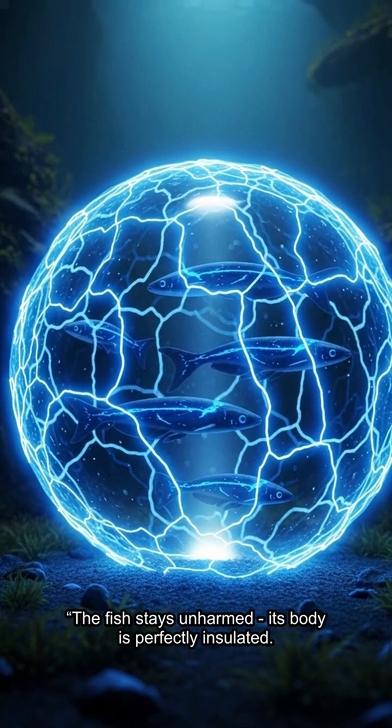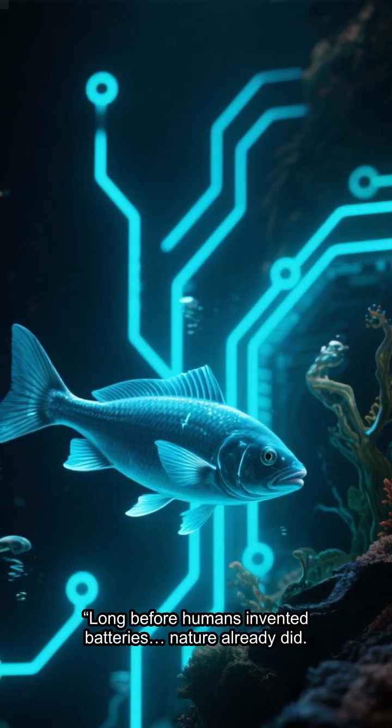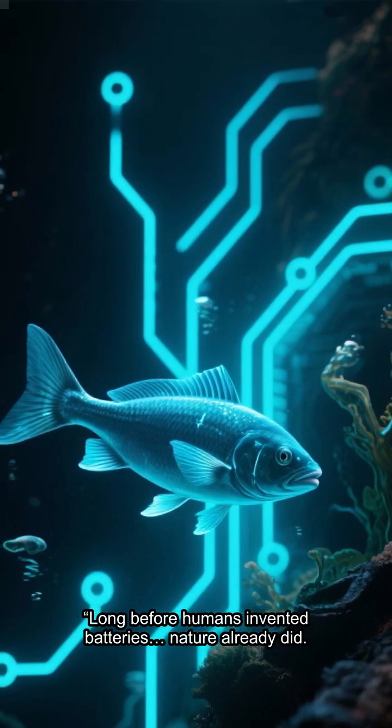The fish stays unharmed — its body is perfectly insulated. Long before humans invented batteries, nature already did.